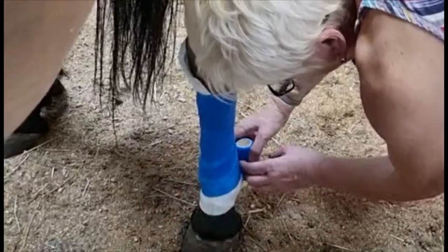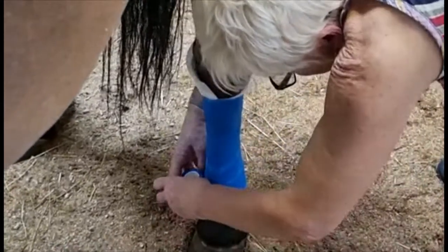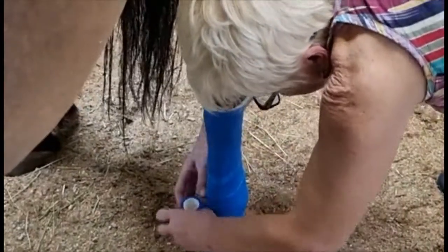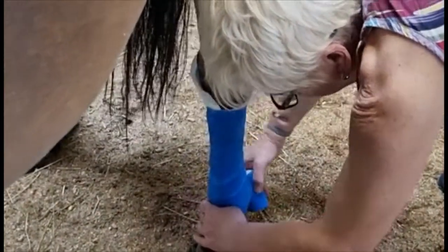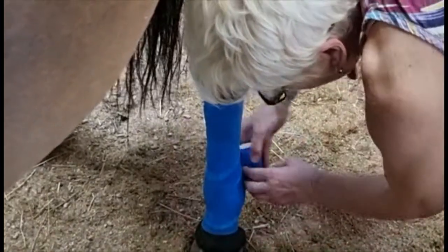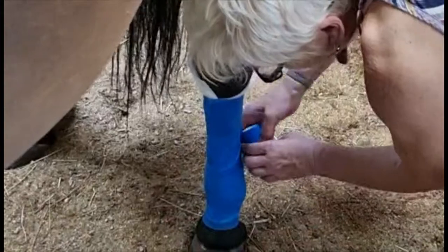It's important to start off by making sure you're covering all the bandage so that you're supporting the leg. These are the cobs at the side — you want to support the leg while it's going on. So he's going to be out of action for at least two months with this wound.